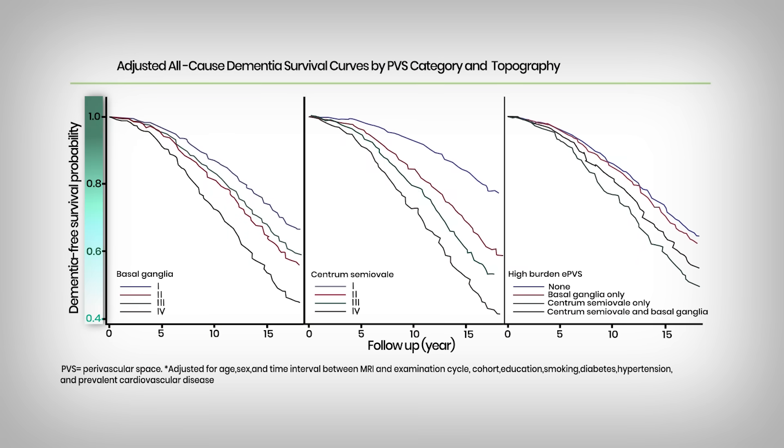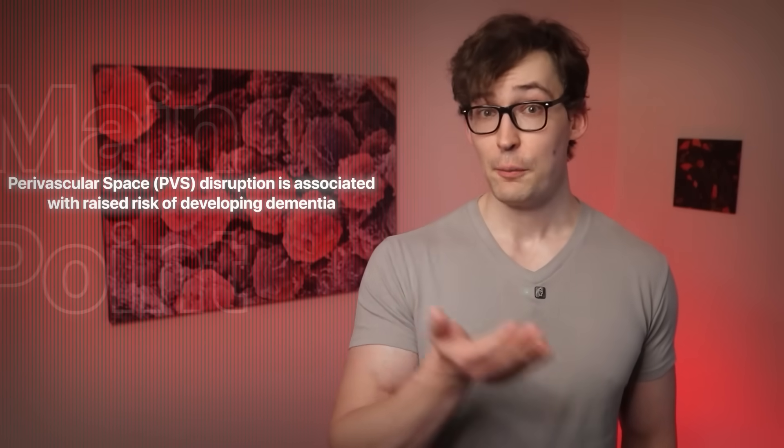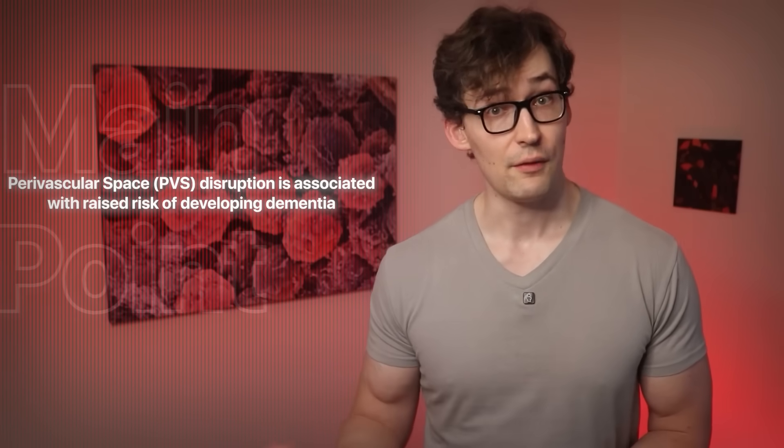The vertical axis is the risk of dementia — the higher up, the better, meaning you are dementia-free. The horizontal axis is the time that these people have been tracked and measured. Each category, with four being the worst PVS health, is listed across three graphs corresponding to different regions of the brain. The main thing you should see is that if the lines go down faster, there's increased risk of dementia. Largely in a stepwise fashion, the worse your PVS health, the greater the risk of dementia — if your perivascular space is disrupted, there's a greater risk of developing dementia like Alzheimer's disease. By some measures, as much as a 400% increased risk. Something to really take seriously.